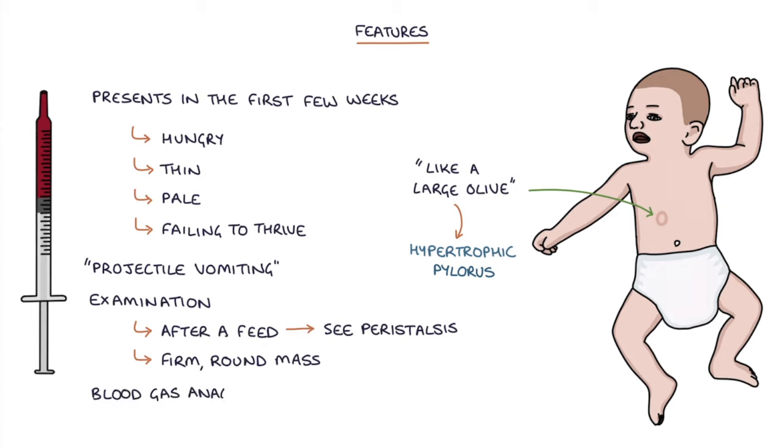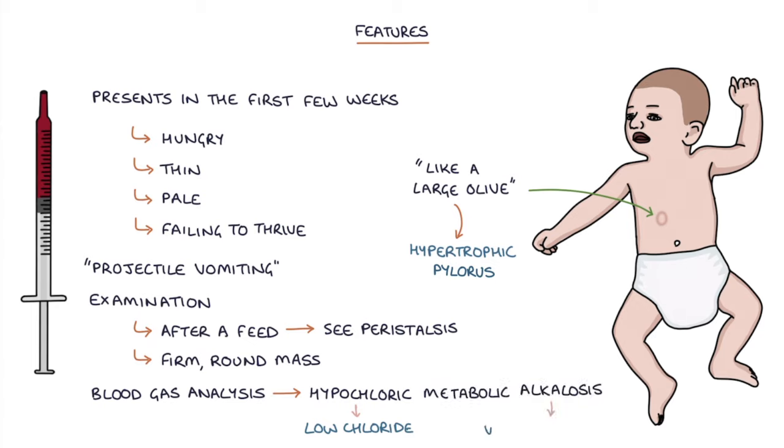Blood gas analysis will show hypochloraemic — meaning low chloride — metabolic alkalosis, as the baby is vomiting the hydrochloric acid away from the stomach. This is a common data interpretation question in your exams, so it's worth remembering this fact.